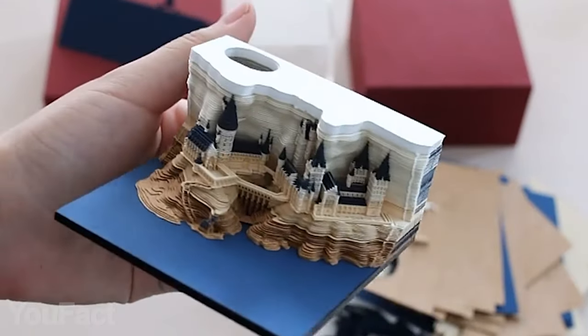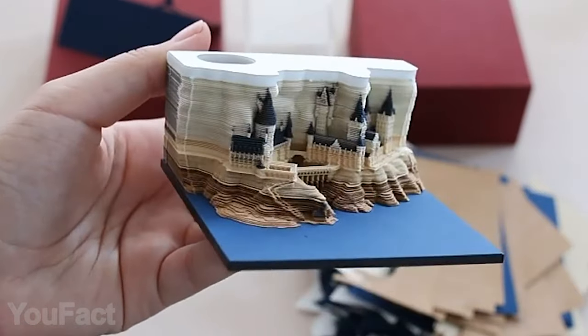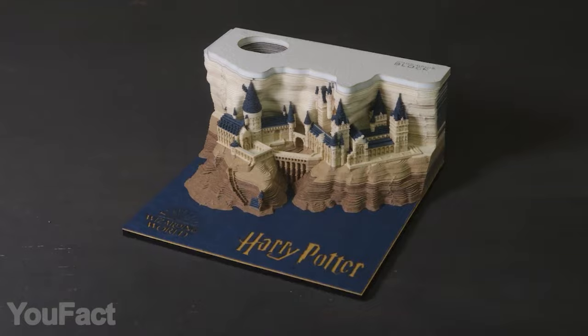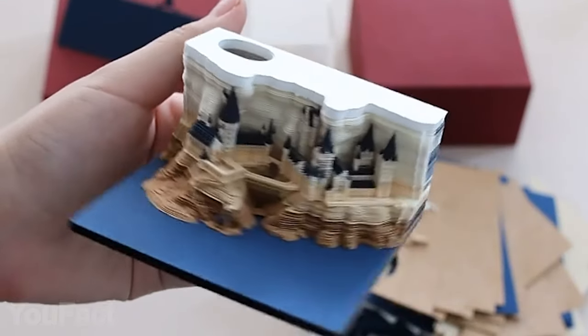The model is incredibly detailed with all those towers and built-in illumination. The transparent acrylic cover protects the castle just like a magic spell. By the way, this isn't just a decoration — this mini Hogwarts may also act as a pen holder.